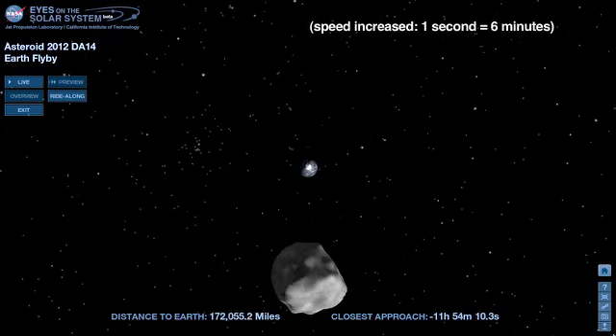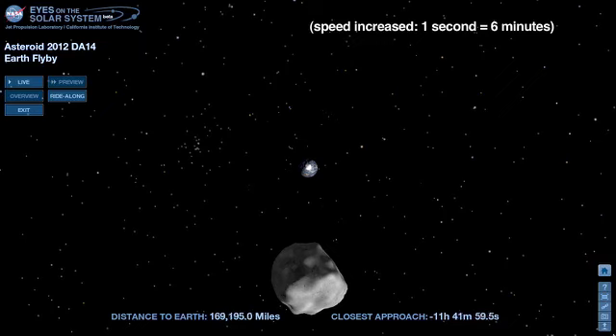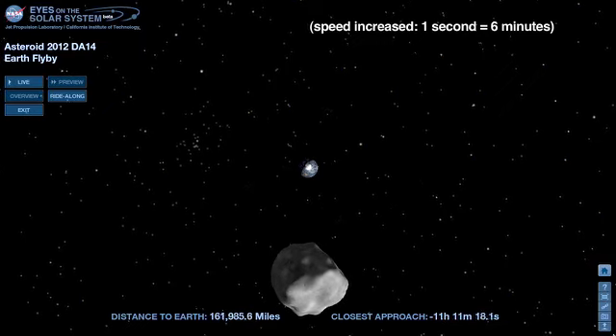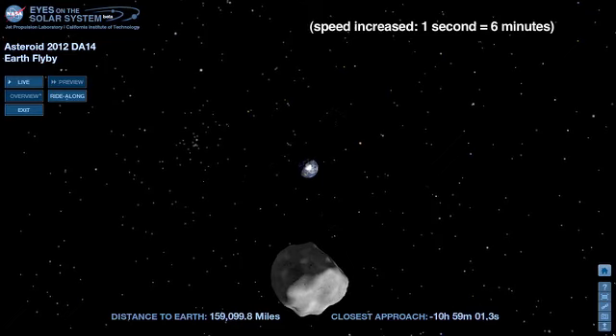12 hours out, we begin to see the bright white of Antarctica as DA14 approaches. It's summer at the South Pole, when the continent basks in sunlight 24 hours a day.